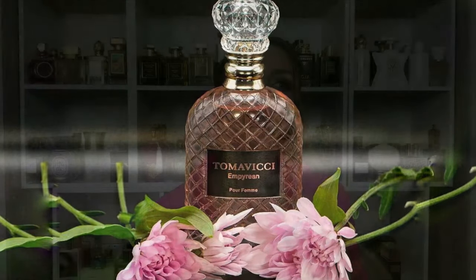Next we have Tomavicci Emperian. This one is essentially the Delina DNA — that Delina-type rose — but with a raspberry note. The opening is fresher, more citrusy than Delina, and then about ten minutes later you can start to smell the raspberry, which is delicious and juicy. It feels lighter, brighter, and a bit fresher compared to Delina, with the added raspberry.